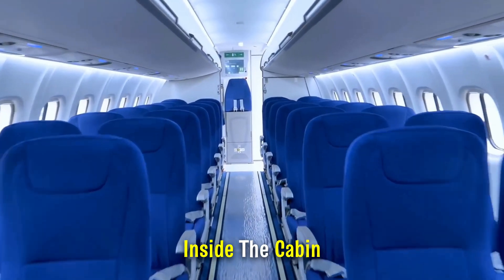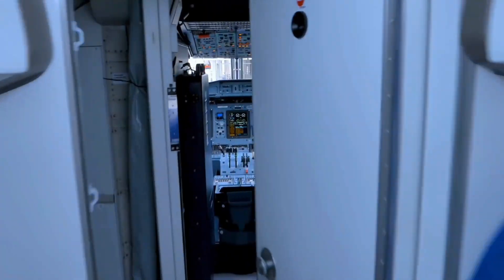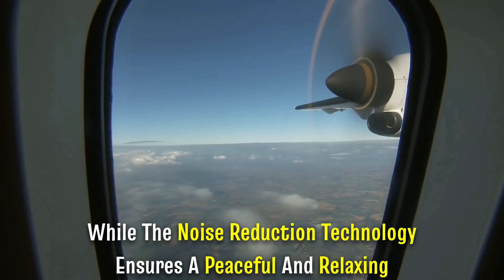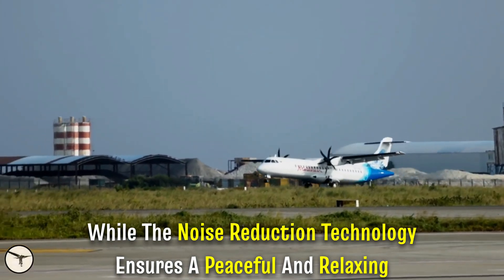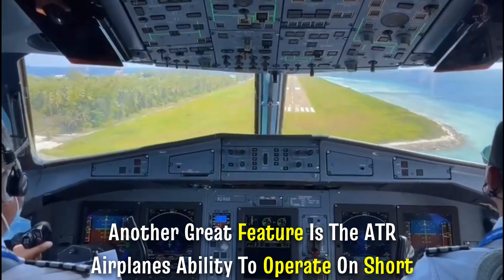Inside the cabin, you'll find a spacious and modern layout that maximizes passenger comfort. The large windows offer breathtaking views during your journey, while the noise reduction technology ensures a peaceful and relaxing flight.